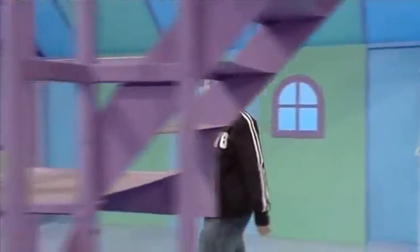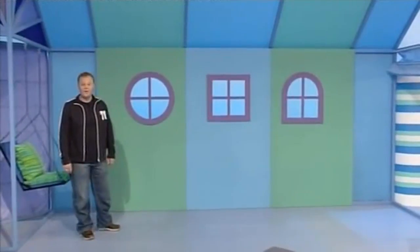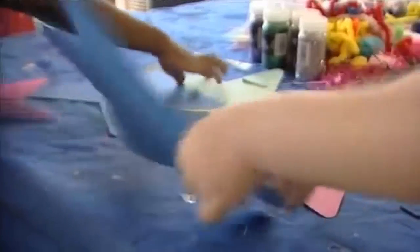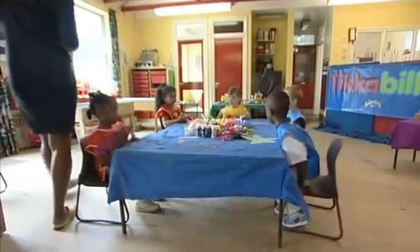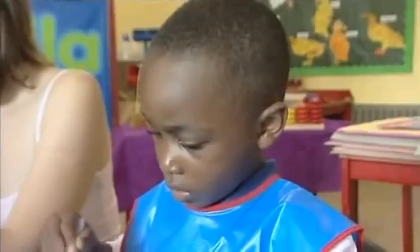Now there are some children making something very special with their hands through one of the windows. Let's take a look, shall we? How many windows? One, two, three. Round, square or arched — which one will it be? It's the arched window! Taziah, Hannah, Jack, Michael and Isabel are going to make a hello card for Tamba.